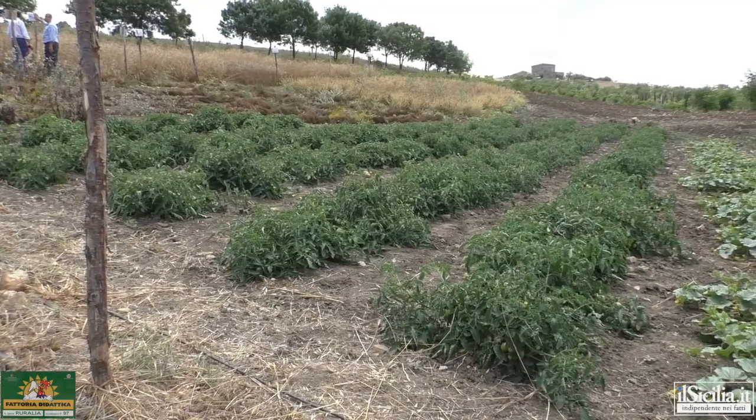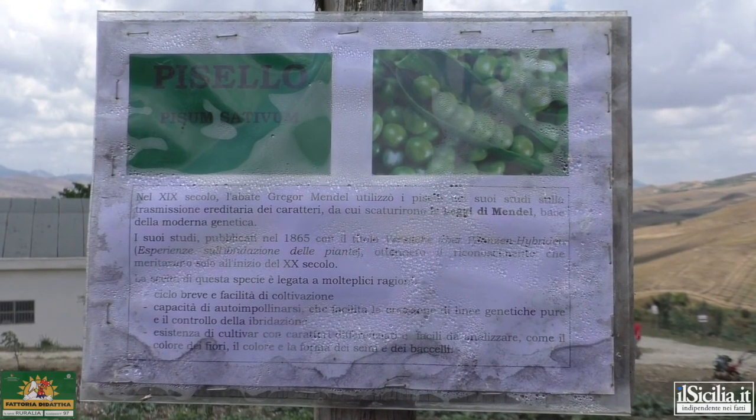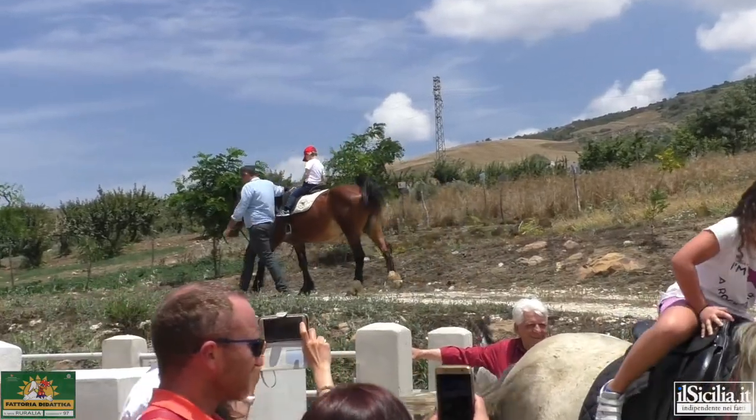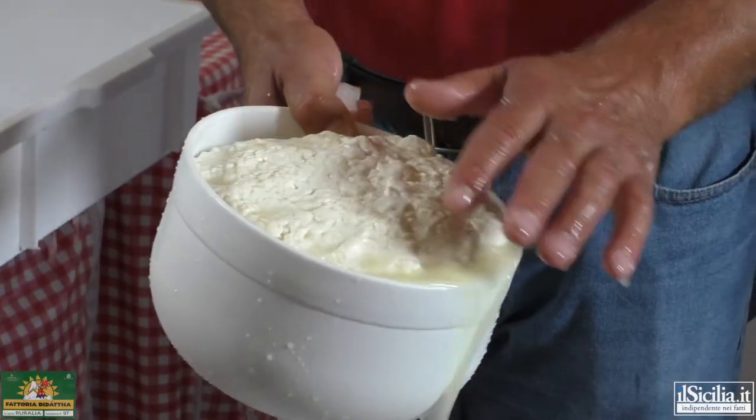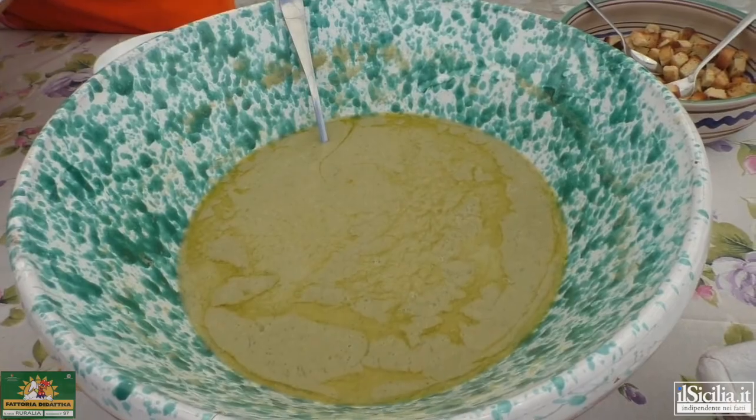Delle ortive, cereali, leguminose, frutta, ortaggi e piante officinali. Poi ci sono le passeggiate a cavallo, la visione e la trasformazione del latte in formaggi, ricotte, scamorze, tutto questo che comprende il mondo caseario, e poi la parte più nobile che è la cucina, quindi il pranzo.